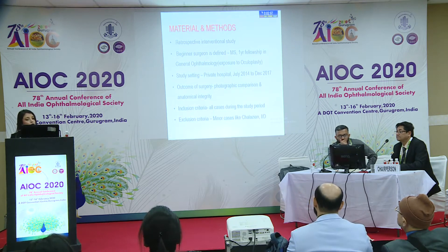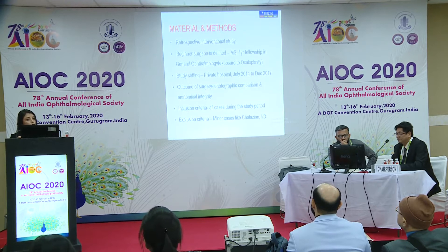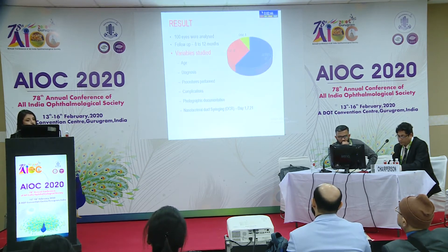It is a retrospective interventional study. The surgeon is an ophthalmologist who completed a one-year fellowship in general ophthalmology with exposure to oculoplasty. The study setting is a private hospital, with a three-and-a-half-year study period.